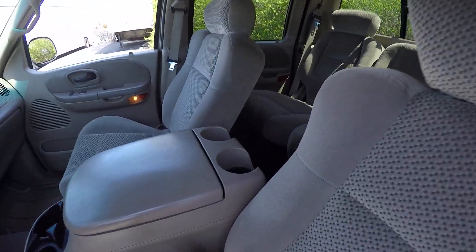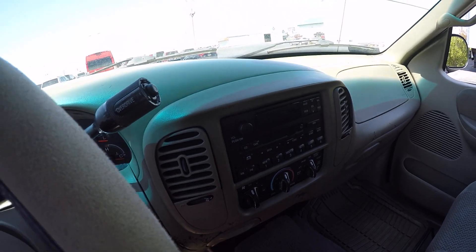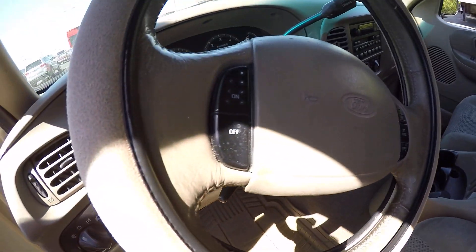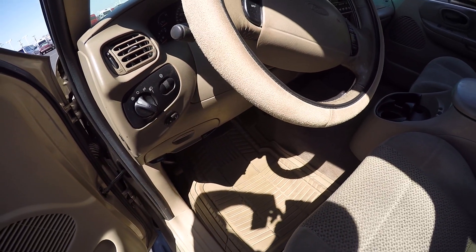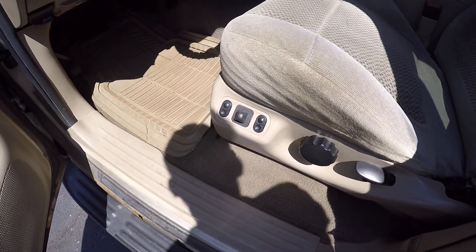It's got a cloth interior and a radio. You've got hands-free cruise control on the wheel. It also has power windows, doors, locks, and seats.